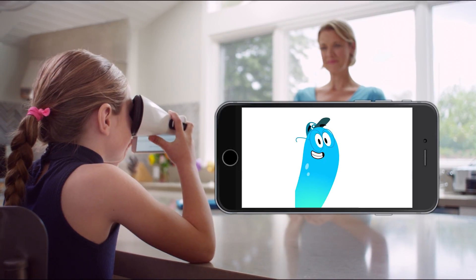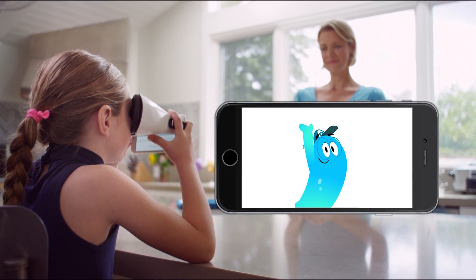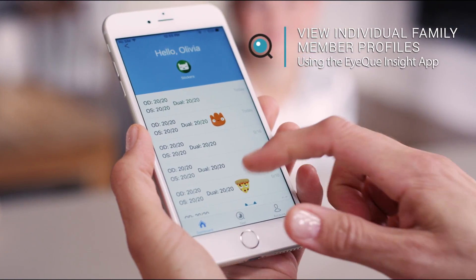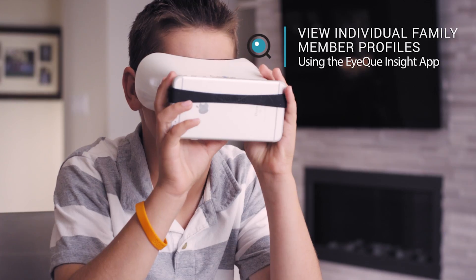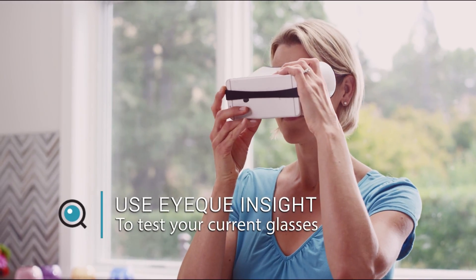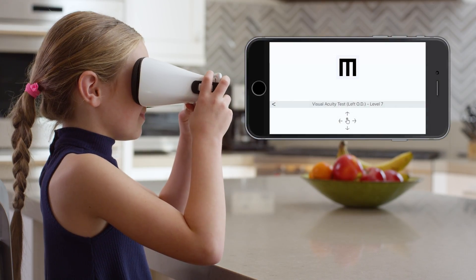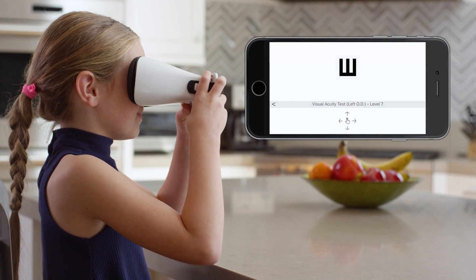During the test, animated prompts engage your child: "Hey, look in the goggles! Can you see me? Hello out there!" And in a couple of minutes, you'll know who's seeing clearly or whose vision may need to be corrected with eyeglasses. You can also test how well your current glasses are performing. And kids love Seymour, the animated host, and his rewards.